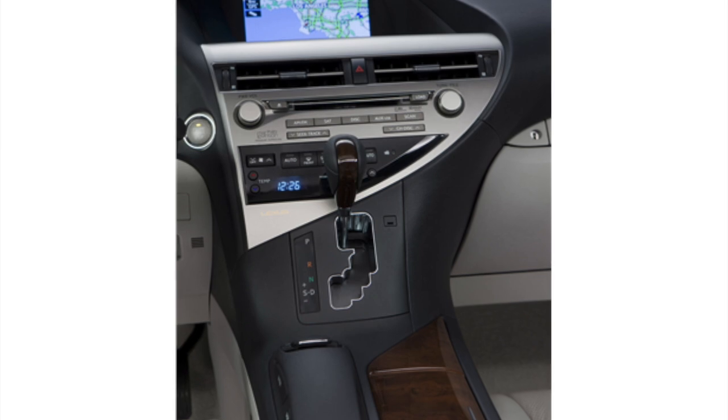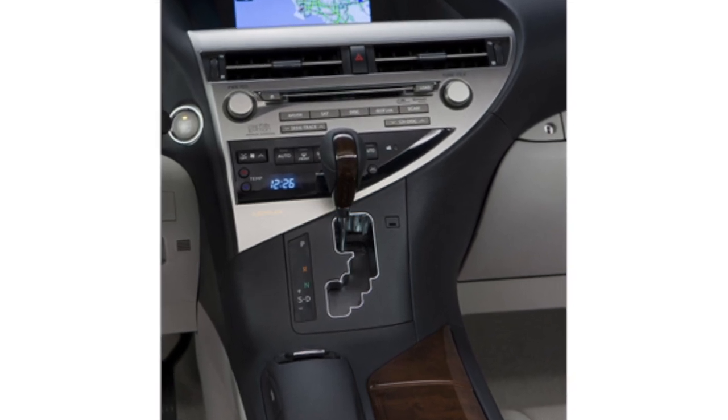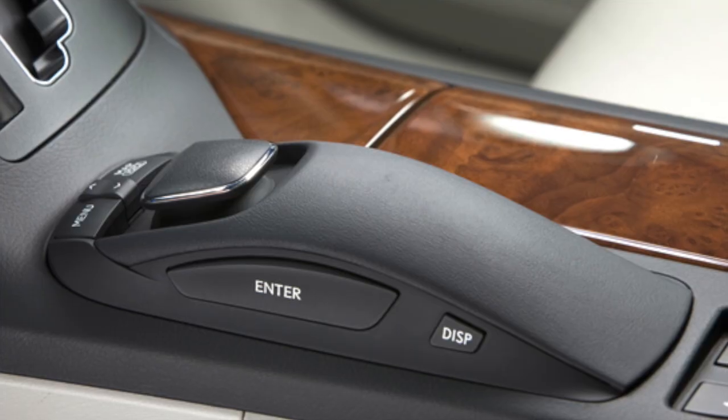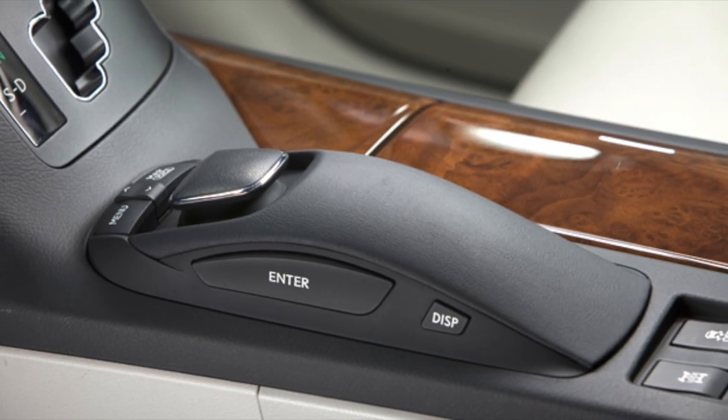In terms of technology, the RX 350 features an intuitive infotainment system with a touchscreen display, Bluetooth connectivity, and a premium sound system that delivers excellent audio quality.